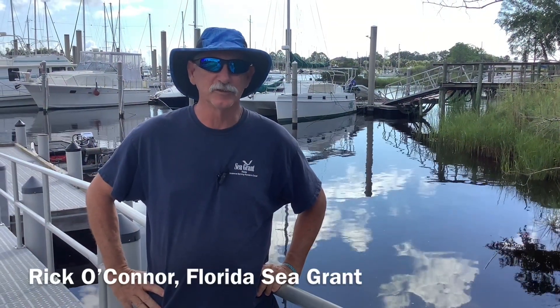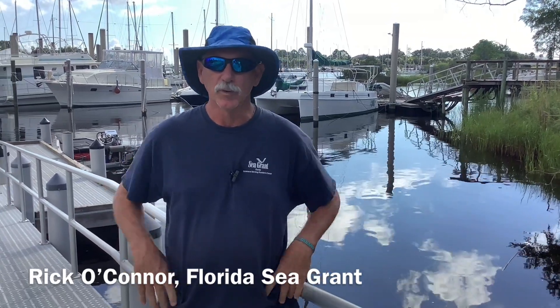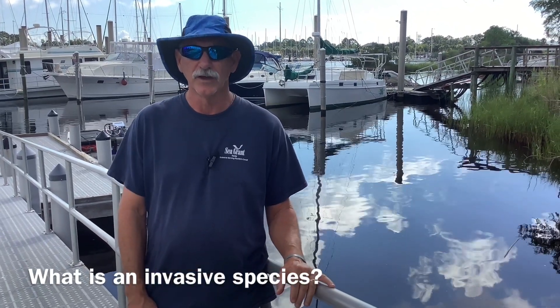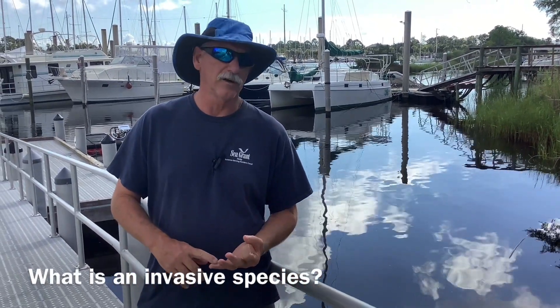We're doing our series on invasive species. Today we're here in Bayou Chico to look at what we would call an early detection rapid response species — EDRR — giant salvinia, Salvinia molesta. We're going to start the program by defining what an invasive is, and by standards at the University of Florida IFAS we have three checkpoints.